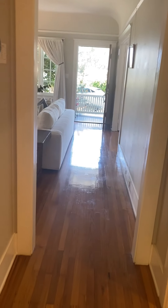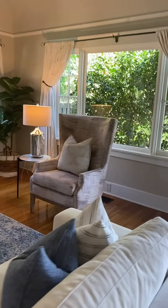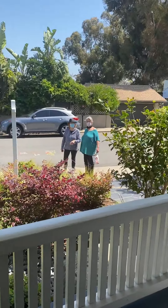There you have it — 2161 Pine Street. I'll send this to you just as soon as I get to a good Wi-Fi location. Bye.